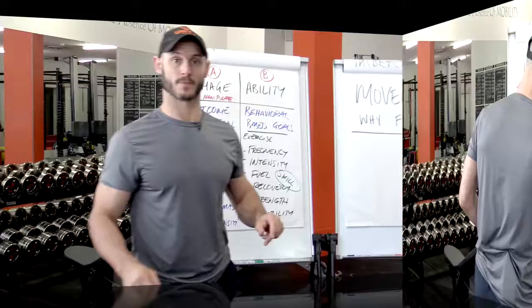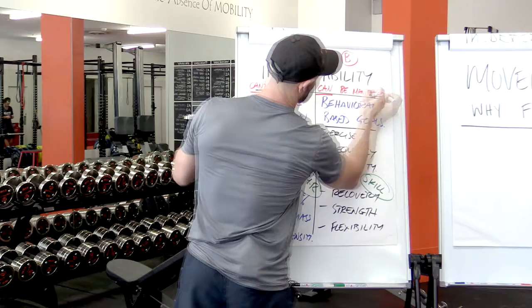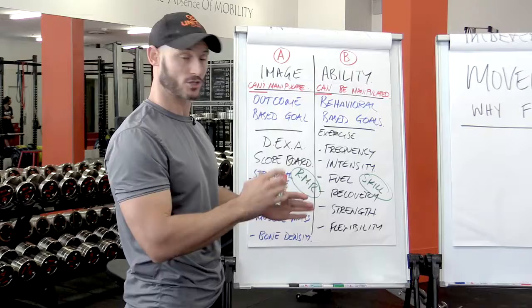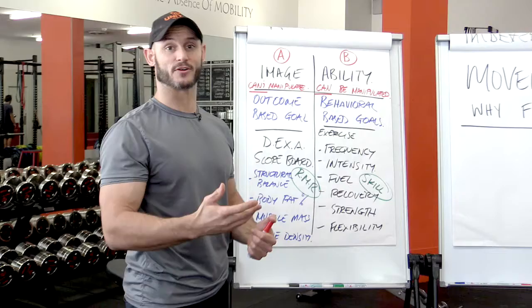But most importantly, every single one of these behaviours can be manipulated in present time — and this is the key factor. Behavioural-based goals: if we put a disproportionate amount of effort and focus and concentration on increasing the frequency of exercise, increasing the intensity of our exercise, increasing how we fuel our body for exercise by eating the right types of food in the right quantities and at the right times of day.